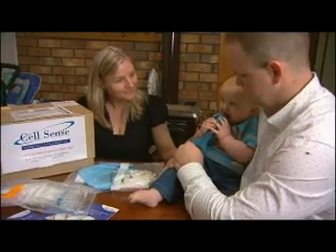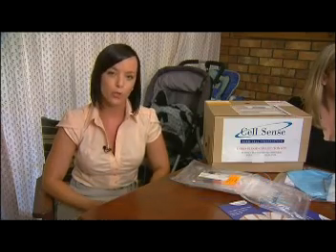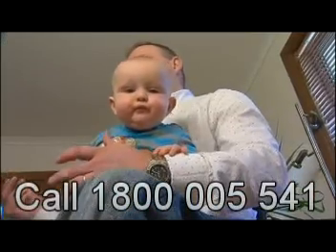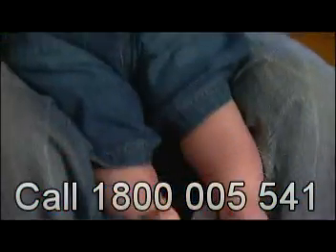Awareness of the potential benefits of storing cord blood is vital because there's only a small window of opportunity to do it. The blood must be collected within 15 minutes of the baby's birth or it's too late. It costs around $3,000 to store for 18 years, but Dale and Erica say it's well worth it.